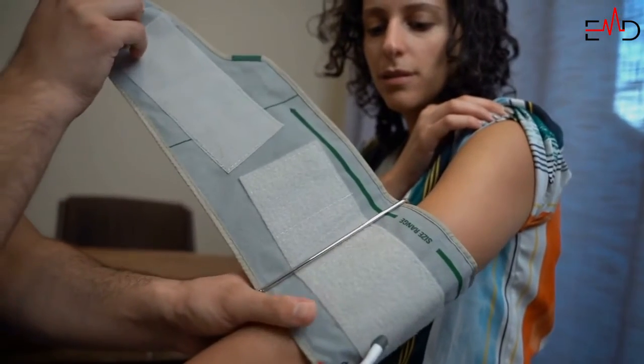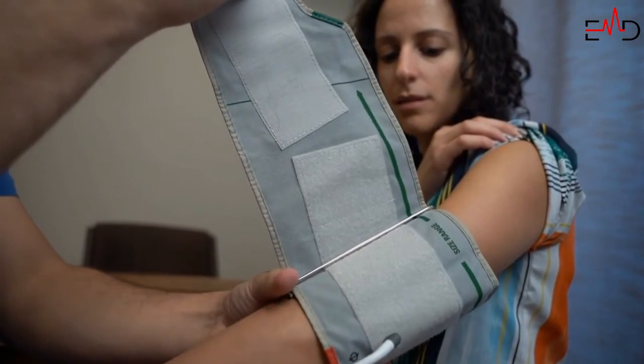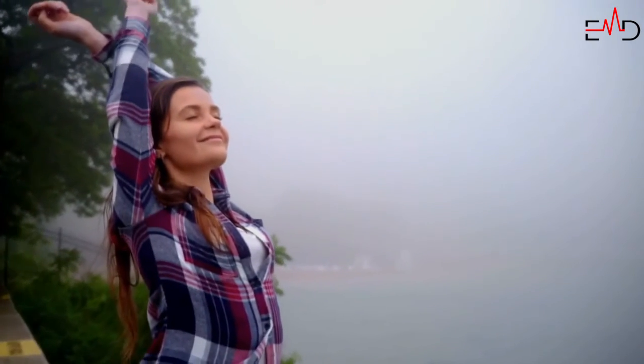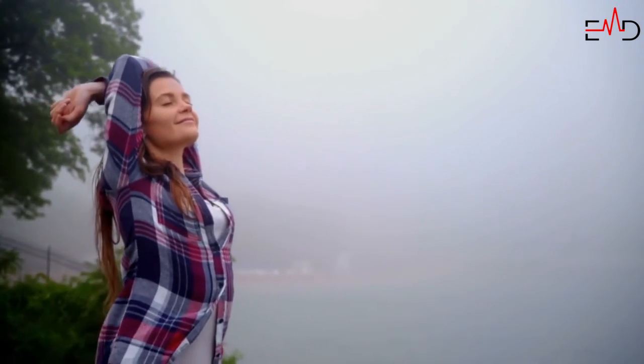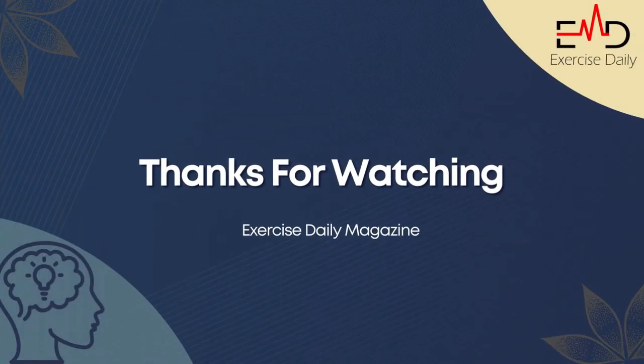Monitor your BP — keep track of your blood pressure to rule out any pain under the bra line due to eclampsia or any other serious issues. Relax yourself — practice deep breathing exercises or take a warm shower or bath to relax. For further details, please visit our website exercisedaily.com. Thanks for watching.